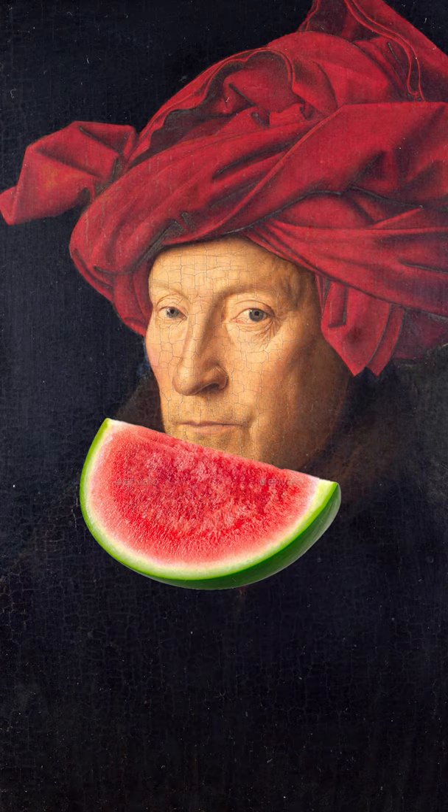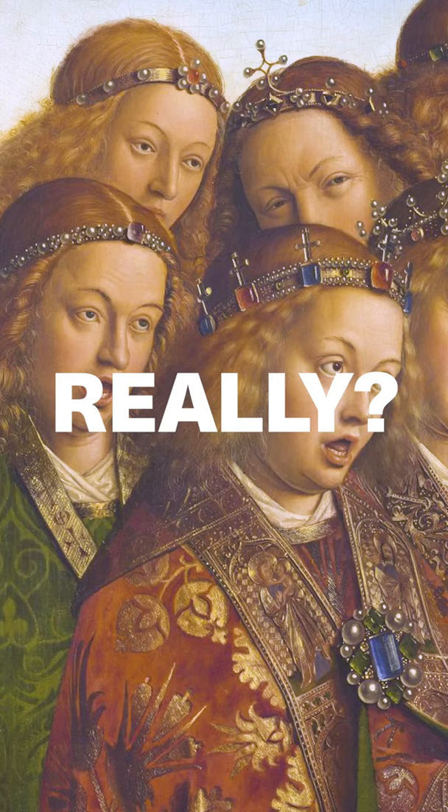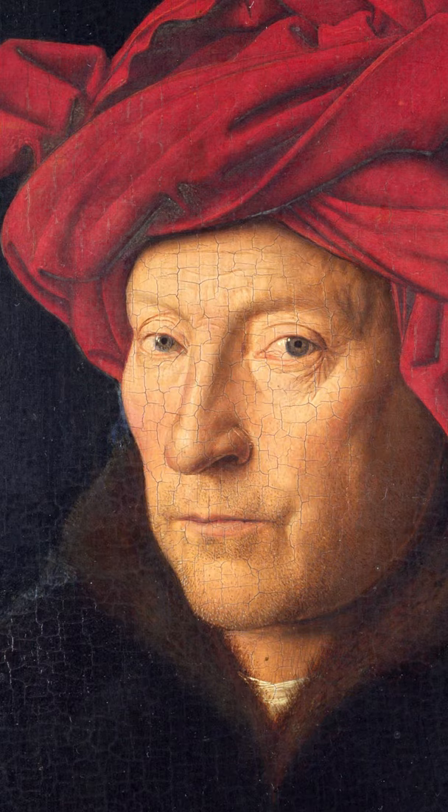Because Jan van Eyck loved watermelons — he ate a fresh slice every morning to get ready for a long day of painting. Really? No, van Eyck just liked colorful angel wings.